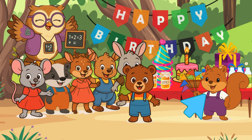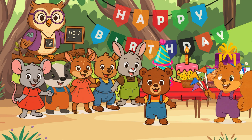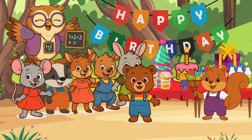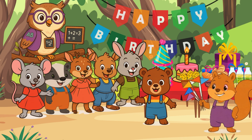Here comes Baby Squirrel. Say hello to Baby Squirrel. Hello, Baby Squirrel. Hi, Mrs. Wally Owl. Hi, Baby Bear. I brought six colorful flags for Baby Bear's birthday party. That's wonderful, Baby Squirrel. You can now give it to Baby Bear.